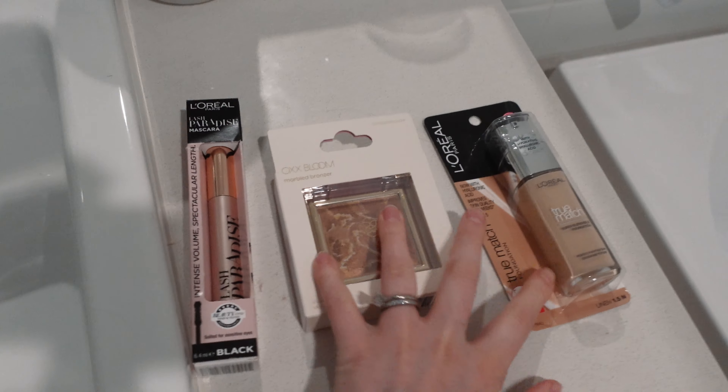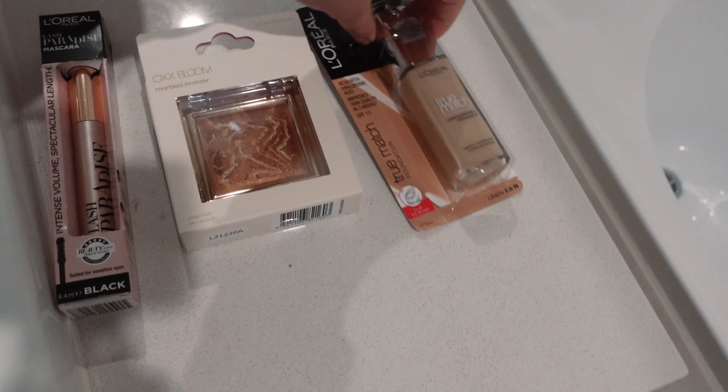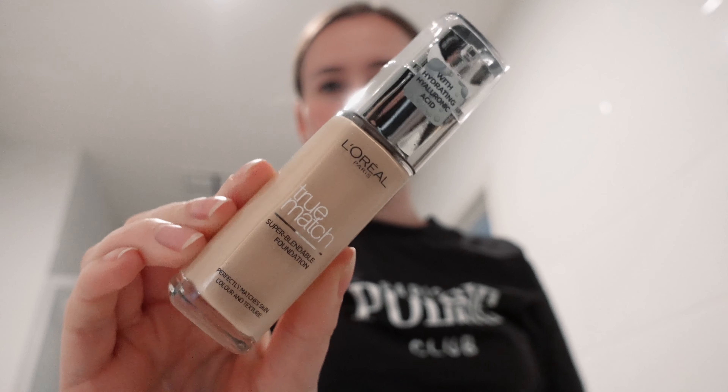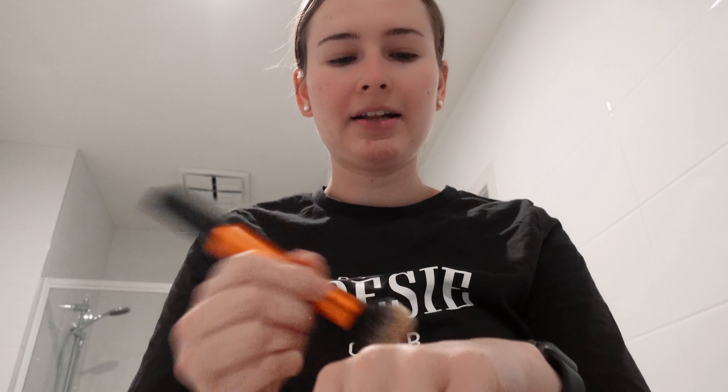I just recently bought some new makeup products that I want to share with you. I haven't tested them yet so I'm excited to test them today and bring you along with me. These are the three products I've bought: a mascara, a bronzer, and a foundation. This is the True Match foundation by L'Oreal — I hope it's the right skin color for me. I'm not usually a brush gal but let's try it.